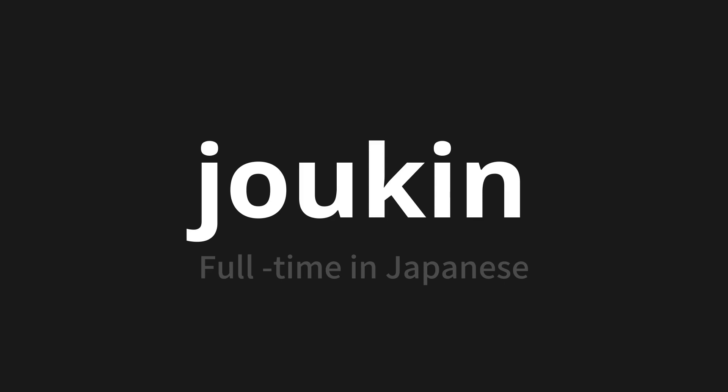Let's say it all together. Jōkin. Jōkin. Jōkin. Jōkin. Jōkin.